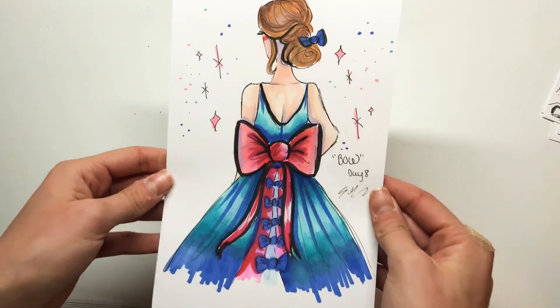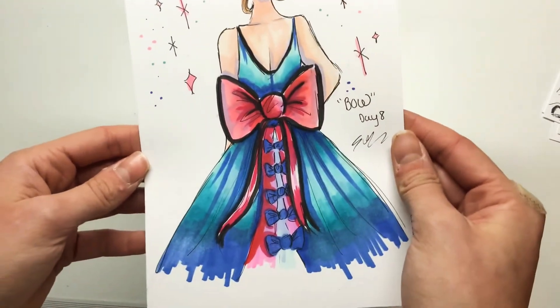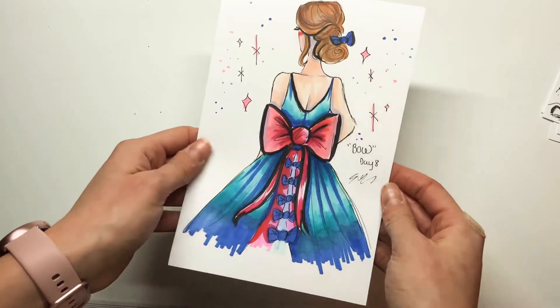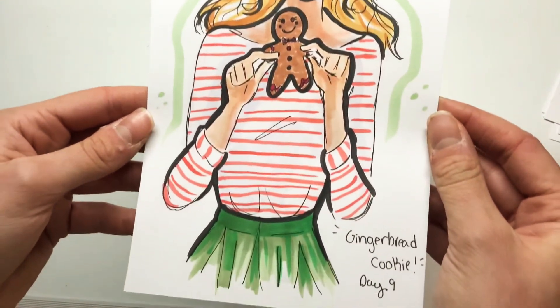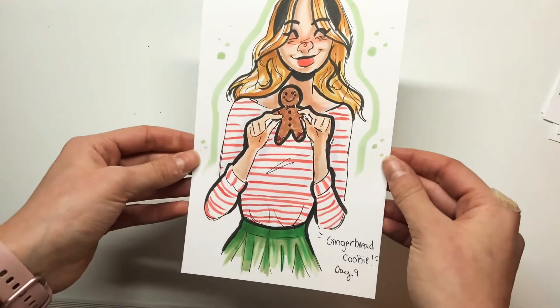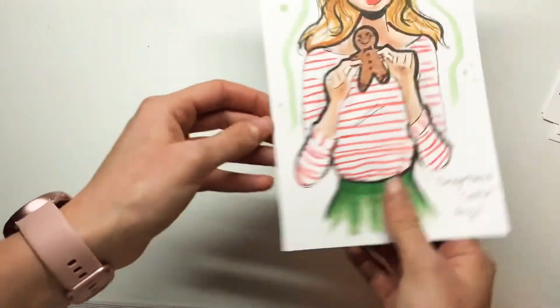Here we have a Bow. I just drew a girl with some bows on her dress and in her hair. I really tried to blend out those colors with my markers and I usually don't spend that much time on that, but I thought it turned out cute. This one is my favorite — I think the word was Gingerbread Cookie and I just love the colors. It's a little bit desaturated, but it's still just super cute and I actually love that one.